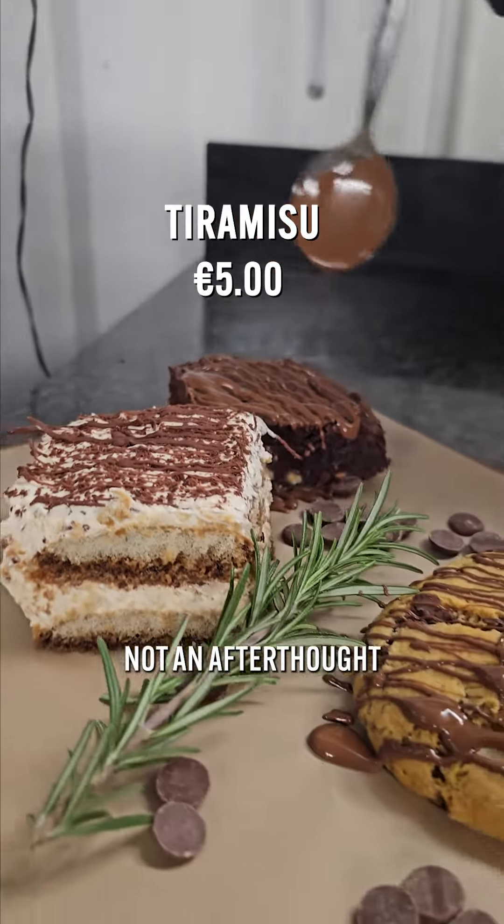Jordan's past life as a baker also sings through in the dessert options — the cookies and cakes are definitely not an afterthought, and the brownie was one of the best I've ever had.